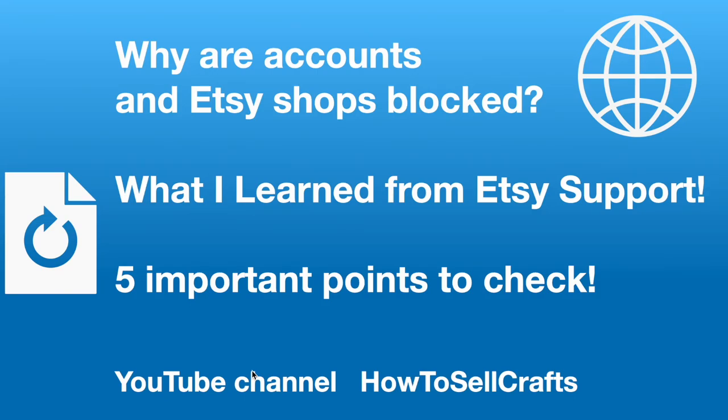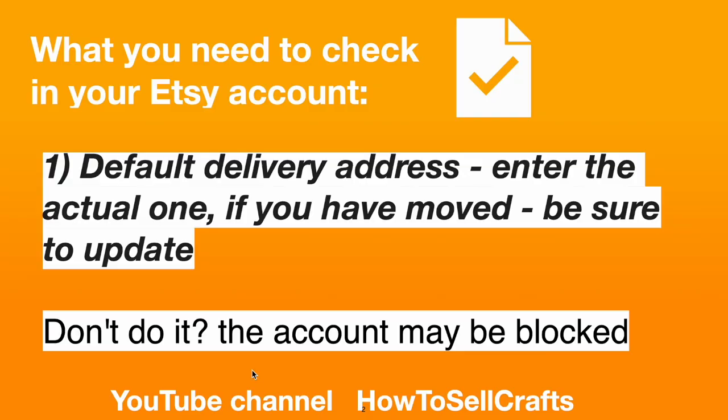Etsy — why are accounts and Etsy shops blocked? What I learned from Etsy support: 5 important points to check. Hi guys, with you Svetlana Prokhorivska, Etsy shop how she sells crafts.